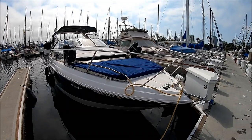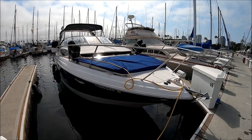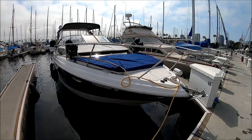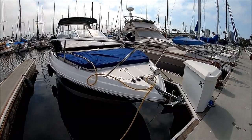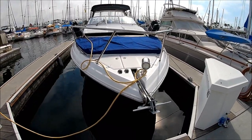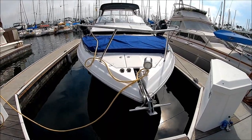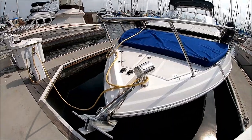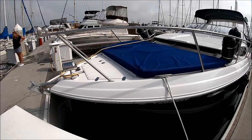Starting off at the forward starboard quarter, we see a beautiful gel coat blue stripe. The whole boat has just been buffed and waxed — she shines like a new dime. Coming to the bow, we have the anchor, a covered windlass with storage underneath, foot pedals, and a nighttime spotlight in stainless steel so we can pick up a mooring at night.